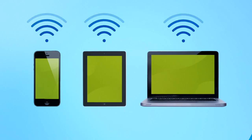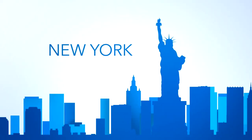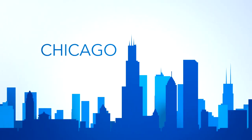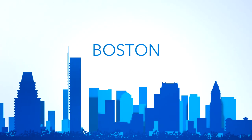That means you can connect your smartphones, tablets, and laptops at over 200,000 Wi-Fi hotspots in cities like New York City, Los Angeles, Chicago, San Francisco, Washington D.C., Boston, and many more.